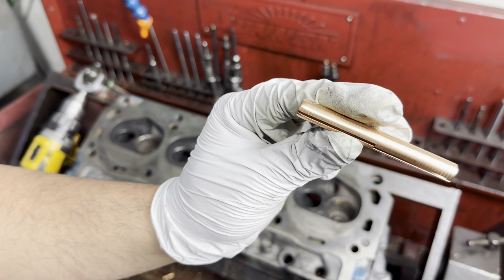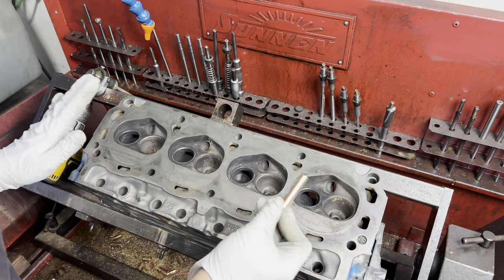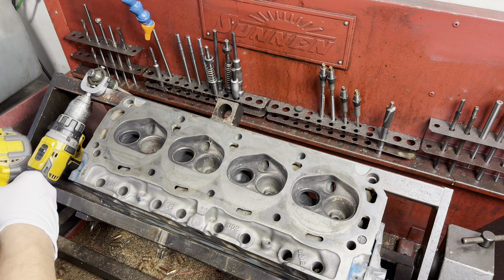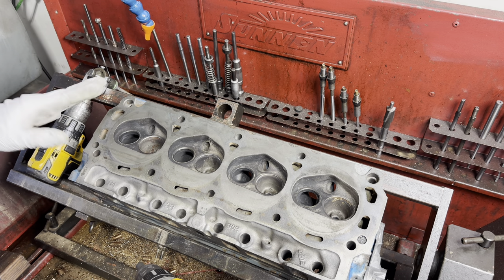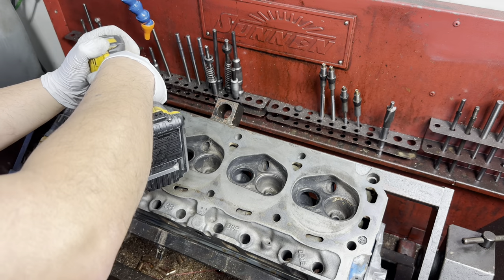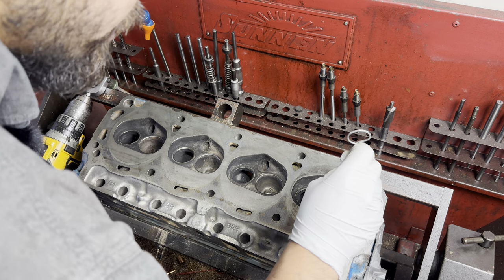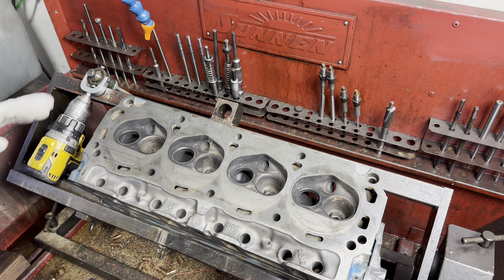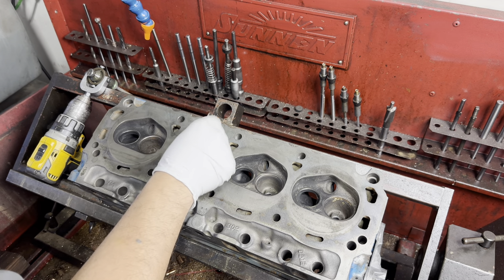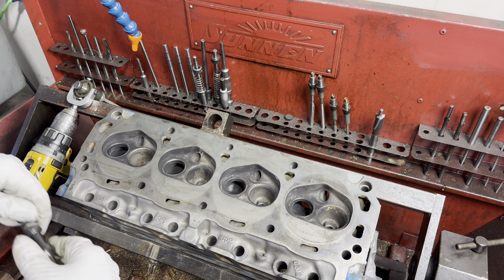This is what I'm talking about when I say guide liner. This is a K-Line brand from SBE International. Really good product. I've been using these for years. These things get a bad rap, but I really think it's just because there are so many people who don't understand how they work, and there are a lot of heads floating around with bad guide liner installs. I have never had an issue with a guide liner.